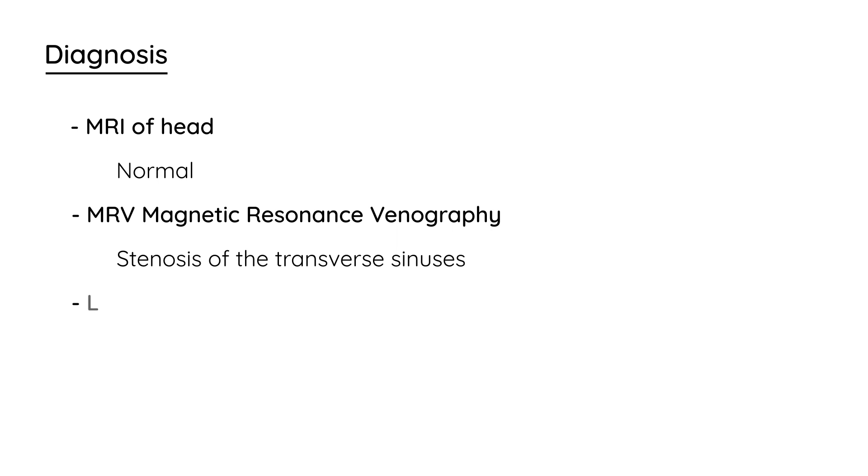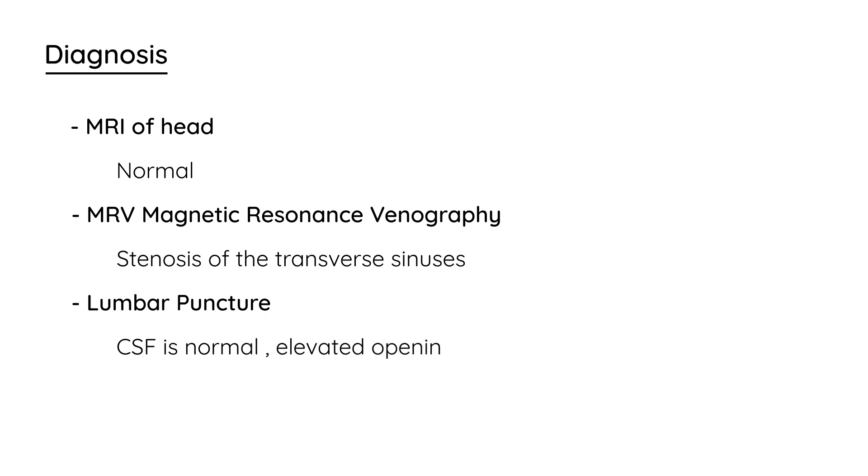The final test in the workup is a lumbar puncture. The patient doesn't have meningitis, so the CSF is completely normal. However, you will have elevated opening pressure, which is a characteristic sign of increased intracranial pressure.